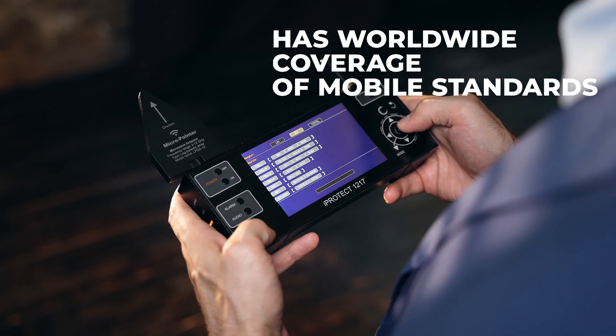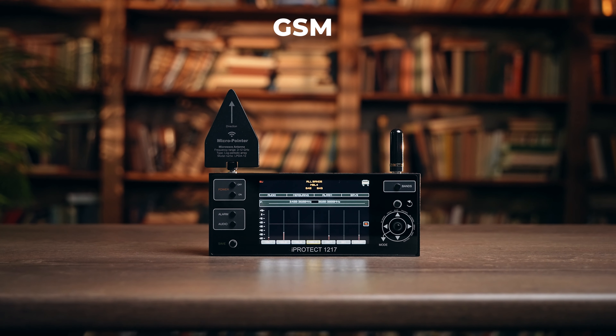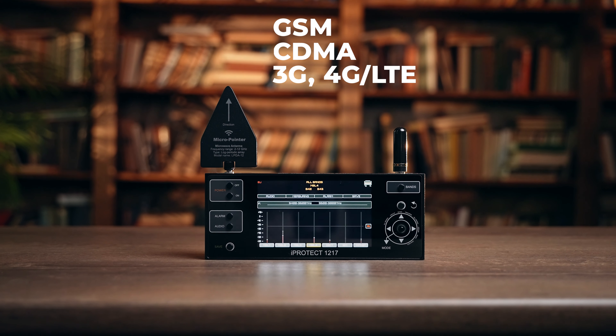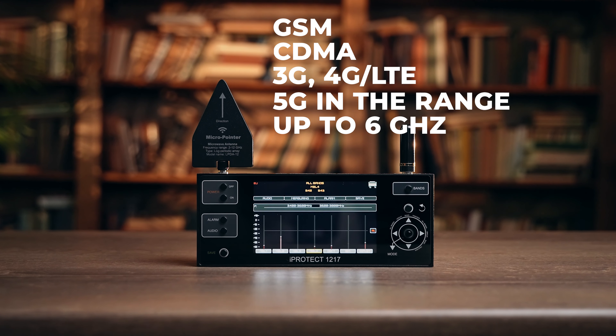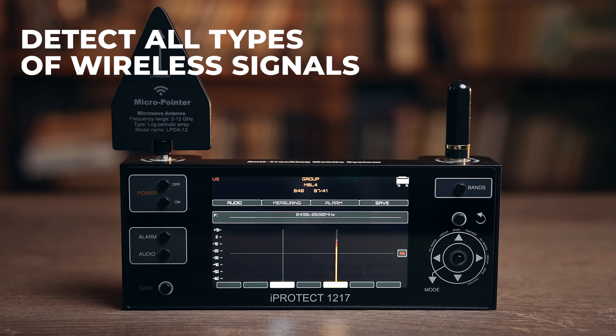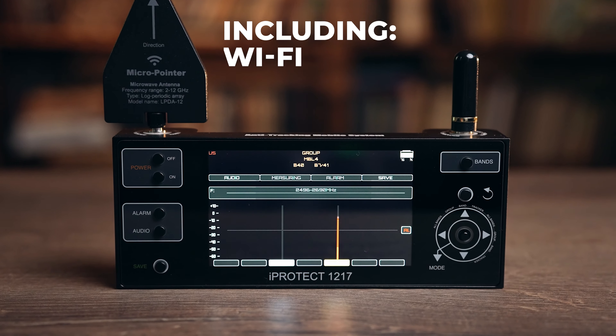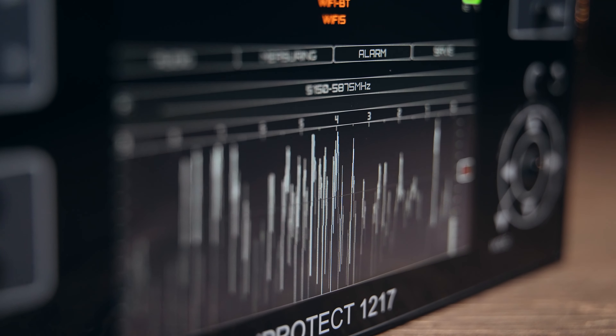The device has worldwide coverage of mobile standards and can detect all existing bands of GSM, CDMA, 3G, 4G LTE, and 5G in the range of up to 6 GHz. It is also able to detect practically all types of wireless signals, including Wi-Fi and Bluetooth.